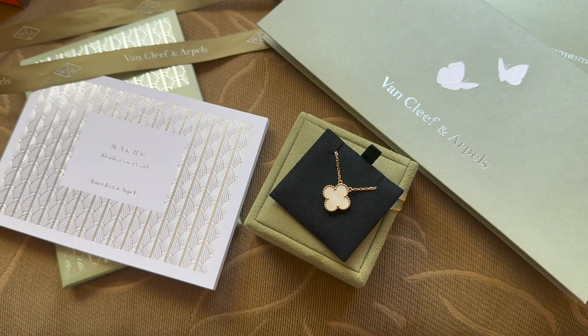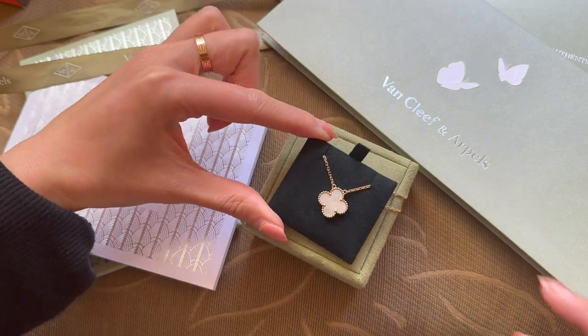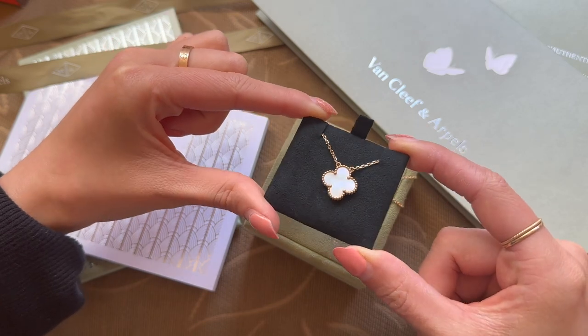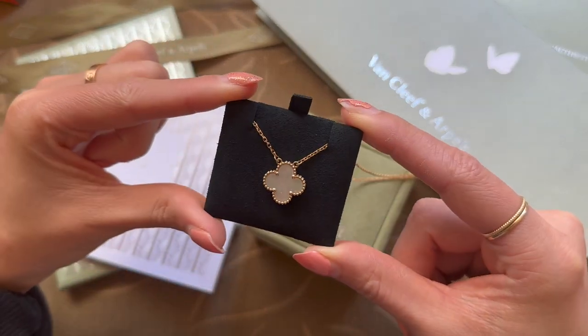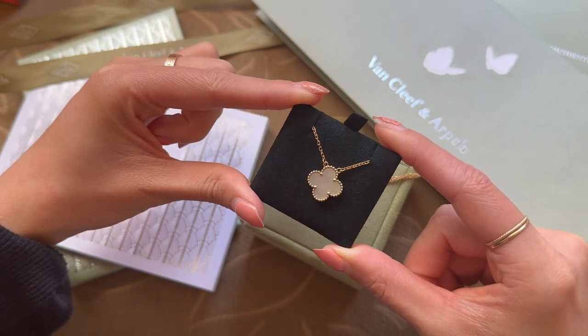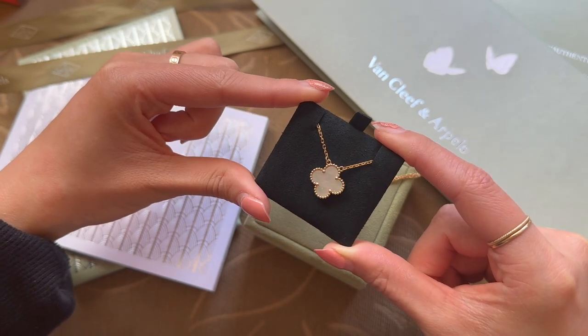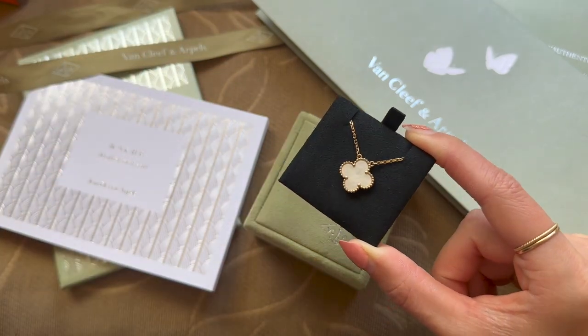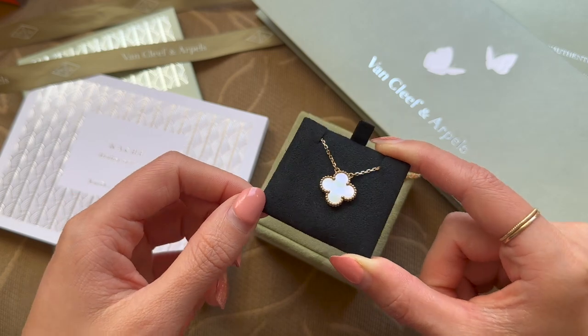Another tip is to ask to see different necklaces to compare. When I was purchasing, I asked to see a few different Mother of Pearl necklaces. Mother of Pearl has a sheen and each one is made differently because they're natural stones. So you might have preferences — maybe you want it to be more white, or you want to see a little bit more of the pink. That way you can compare and pick the one you like best.